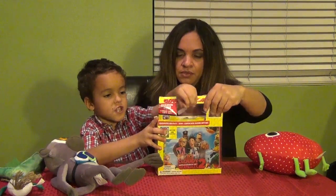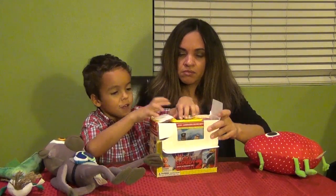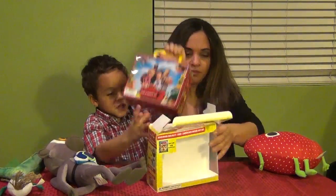I'll show you what's inside. I'm just going to get that piece of tape off, and what's inside here?